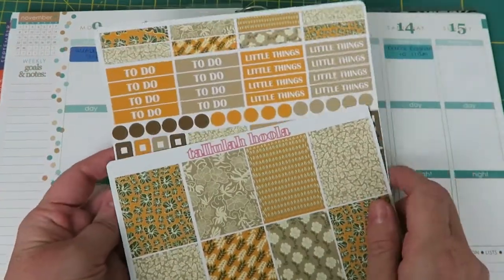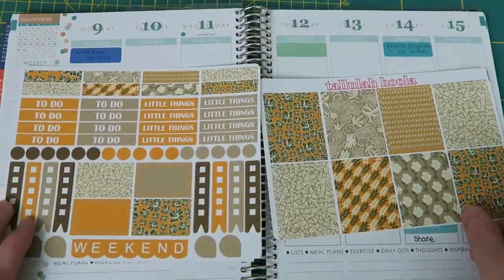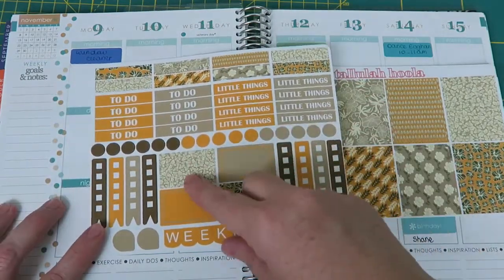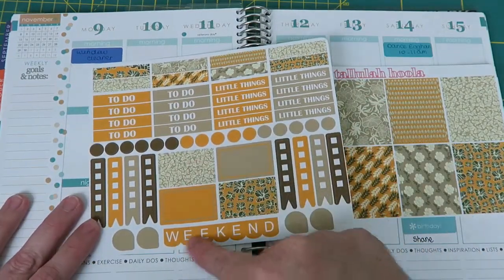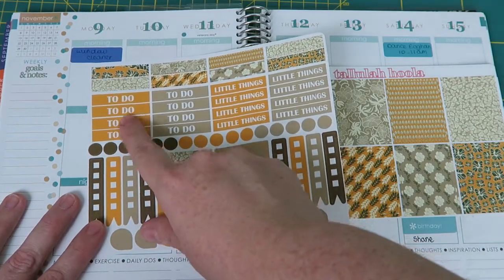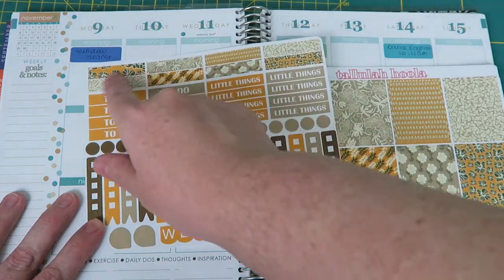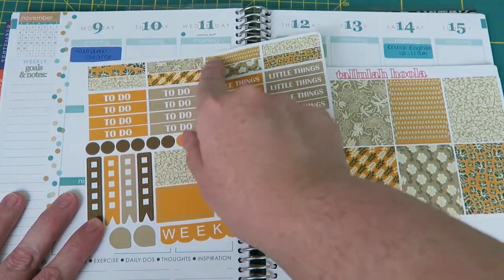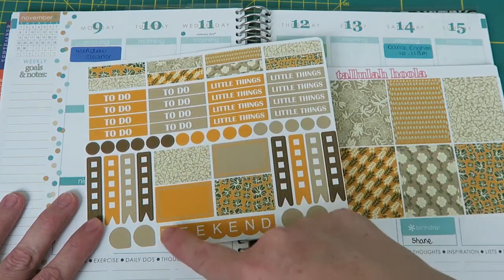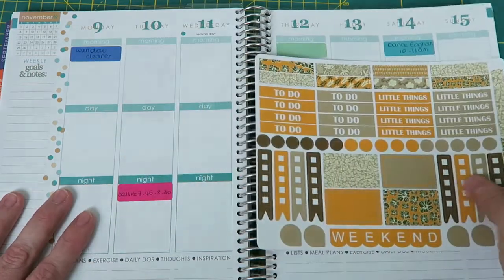These are all stickers by Tallulah Hoola. This is a weekly pack. In the weekly pack you get eight full-size boxes, four half-size boxes, a weekend banner, eight checkbox stickers, eight to-do stickers, eight little thing stickers, eight little washi strip style stickers, some dot stickers, and these little water-drop shaped ones. That's for the weekly one.